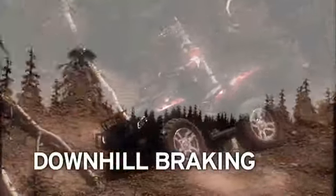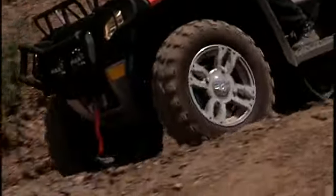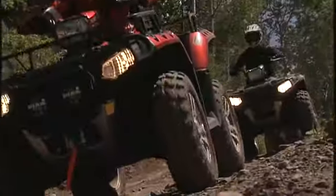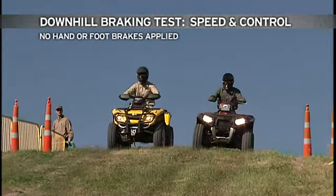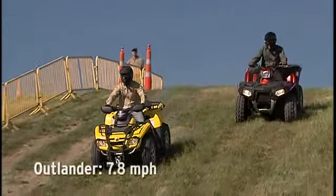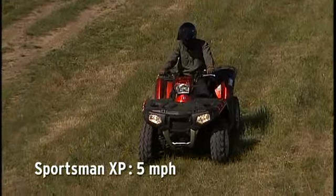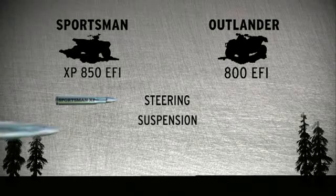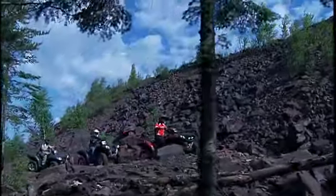Ever been looking downhill on an ATV? The Sportsman XP has the best downhill control by combining active descent control and engine braking. The two systems work together to electronically monitor and control engine braking for smoother, easier descents. In this test, with no hand or foot brakes applied, the Outlander came down the hill at almost 8 miles per hour. The XP crawls down at just 5 miles per hour, delivering superior control. Better steering, suspension, and downhill braking — the Sportsman XP easily outrides the Outlander.